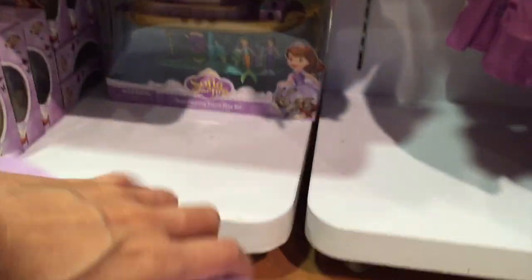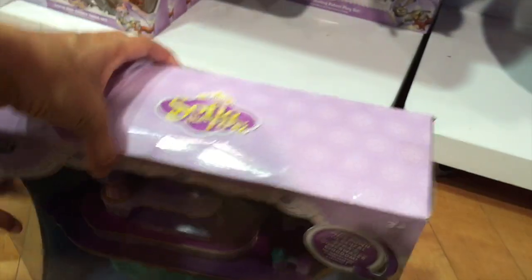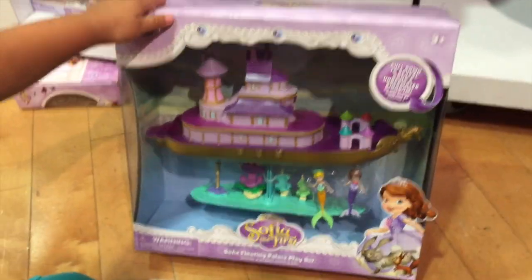Let's see it. This is Sofia's floating palace play set. I love that. Yeah, isn't that cute? It's just like that Sofia special on the Disney Channel. It's special.